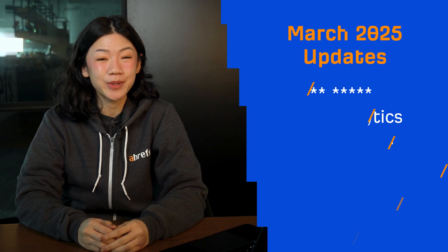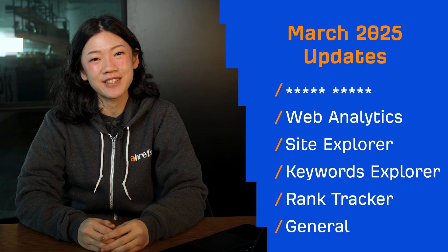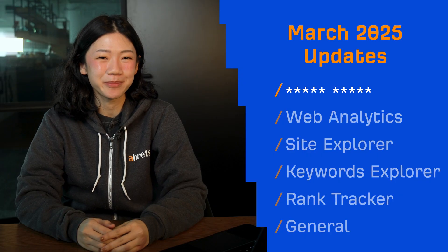Hey and welcome to Ahrefs Monthly Product Updates. We have an exciting new tool to announce, along with 7 more updates to introduce. Let's start with our new tool, BrandRadar.